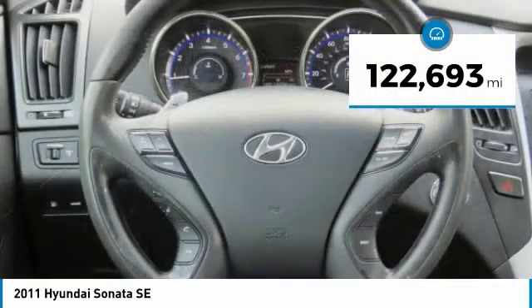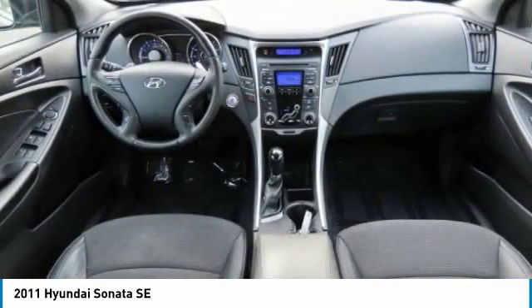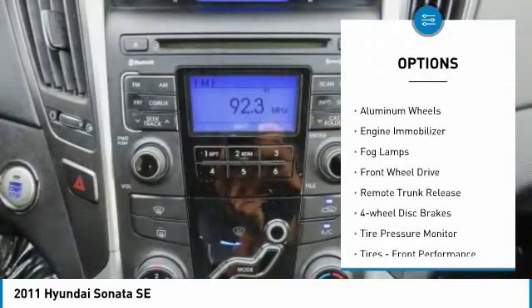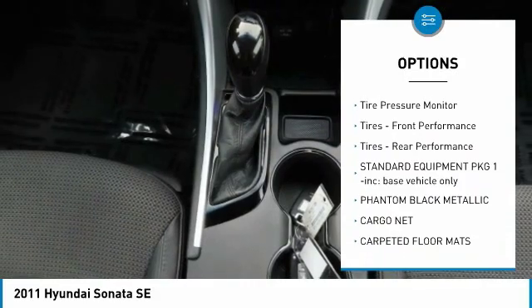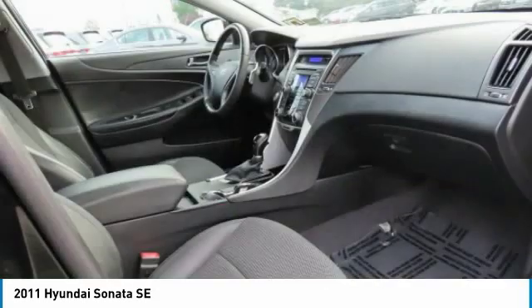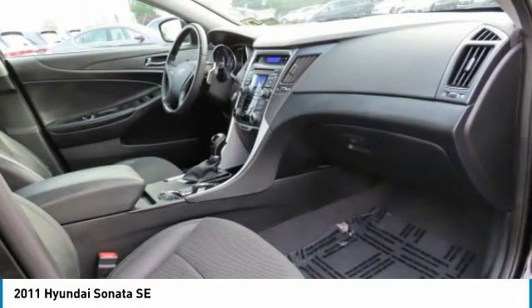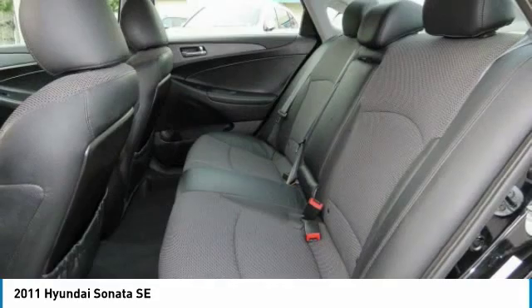This vehicle has less than 125,000 miles. Here are some of this vehicle's great options: heated mirrors, aluminum wheels, engine immobilizer, fog lamps, front wheel drive, remote trunk release, four-wheel disc brakes, tire pressure monitor, front performance tires, and rear performance tires.